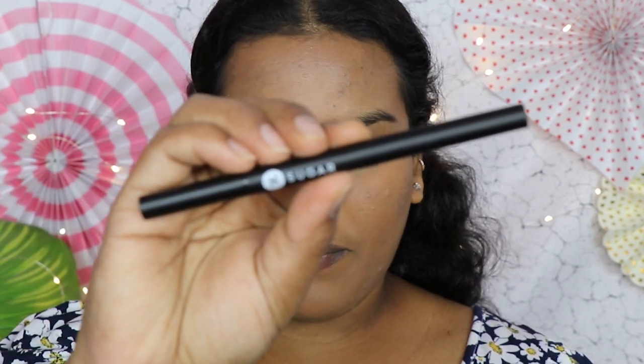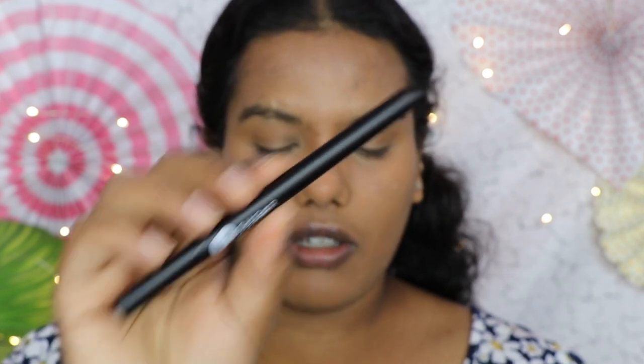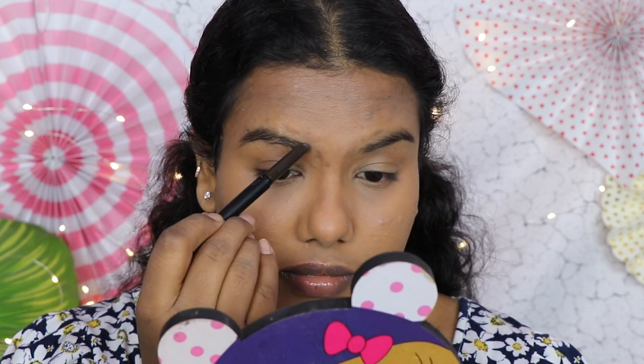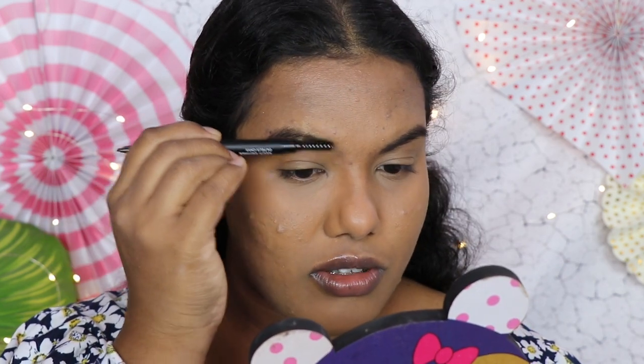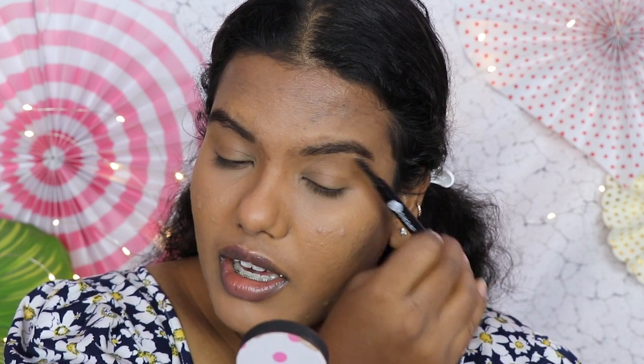Half of the face is done — I'm going to finish my eye makeup and then complete the rest. First, to fill in my eyebrows I'm going to use the Sugar Arch Arrival Brow Definer in the shade Felix Onyx. I really wanted to try this product for a long time. It's a retractable form, so it's very handy. As you can see both eyebrows are looking very bold, which is exactly how I like them. I'll brush through with the spoolie on the other end — the bristles are very soft and don't feel harsh.